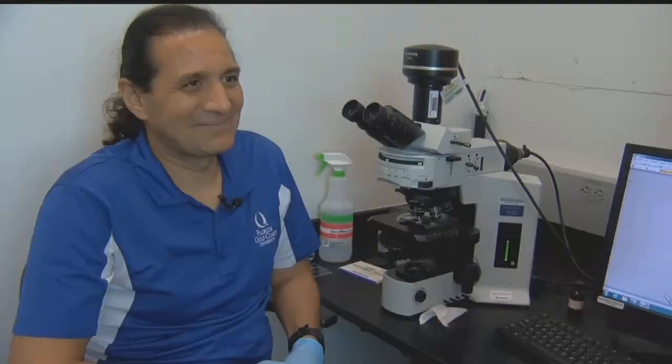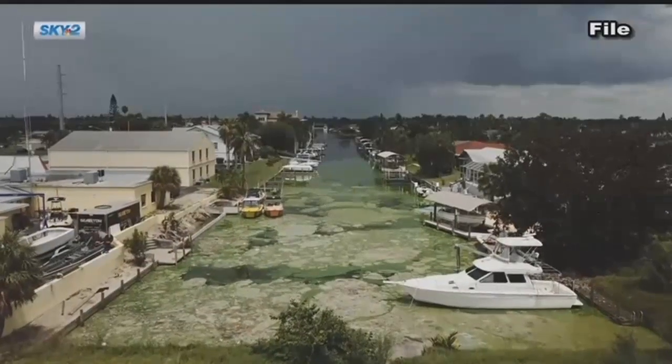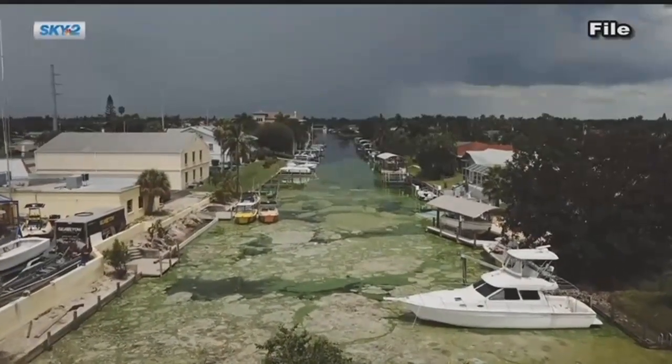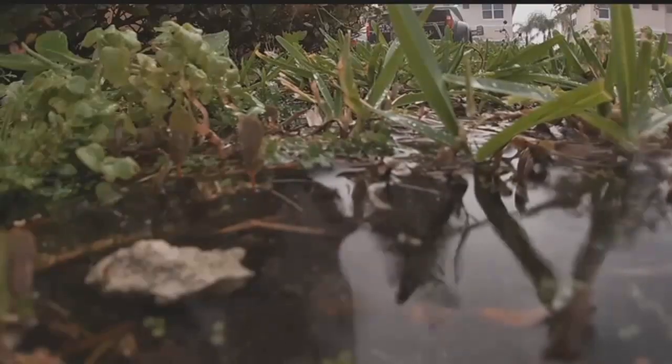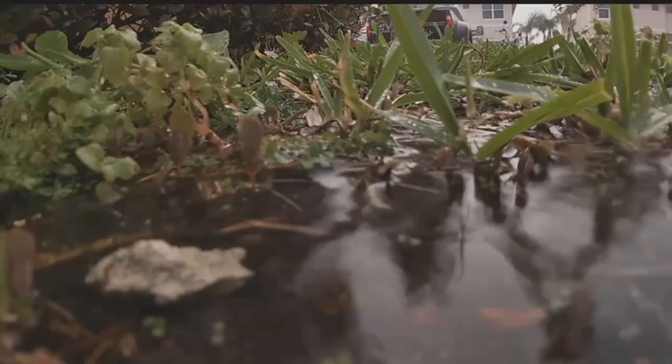If we could predict algae blooms, we would be ahead of the game, but right now we can't really predict them. We have more and more recurring algae — we have a problem. Similar to red tide, blue-green algae can be present in the water without being overly active. When you see those clumps like we did last year, that's when you know it's a full bloom.